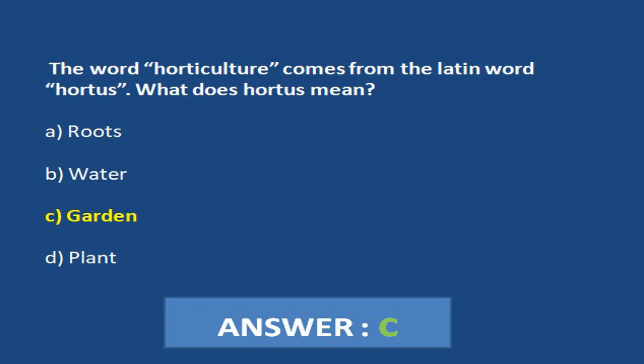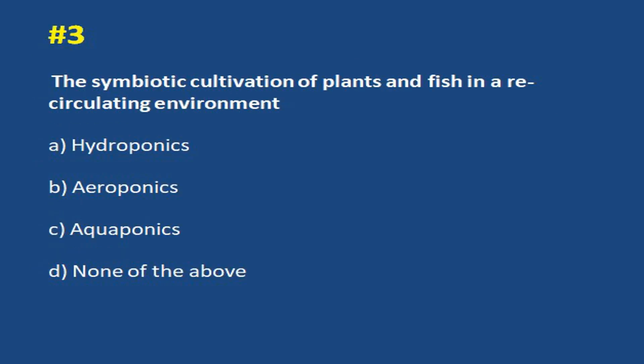The symbiotic cultivation of plants and fish in a recirculating environment. a. Hydroponics. b. Aeroponics. c. Aquaponics. d. None of the above. Answer c. Aquaponics.